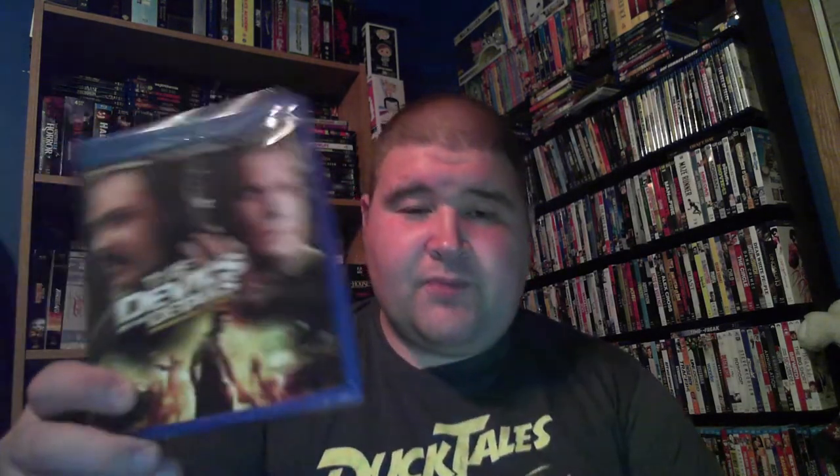The next one — a lot of these are movies that for five dollars I just decided to check out. This one has Emilio Rivera, Joel Matthews, and Ray Liotta in The Devil's in the Details. A lot of these I didn't know before, so I just decided to pick them up and see what they were.